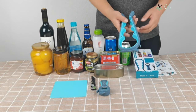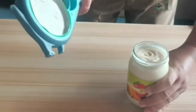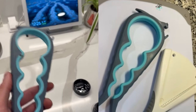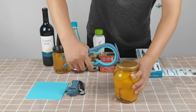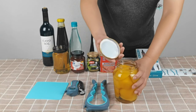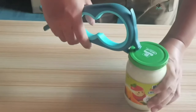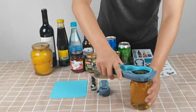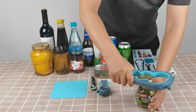Opening stubborn jars has never been easier, thanks to the OddStar Anti-Skid Jar Opener. This rubber can opener is your go-to solution for removing even the most stubborn lids, caps, and bottles. It's designed for convenience, making it a perfect kitchen gadget for those with small hands or seniors. Say goodbye to jar opening struggles. The anti-skid design ensures a firm and secure grip so you can effortlessly open jars without strain.